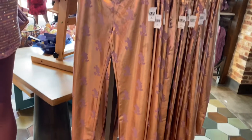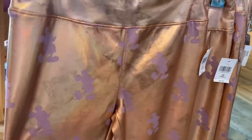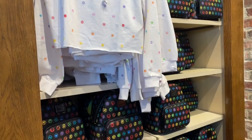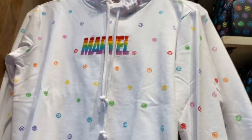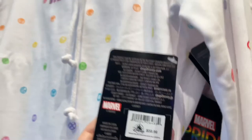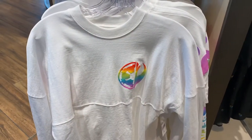These leggings remind me of my disco days — satin-looking with Mickey on them — for $44.99. Here is Marvel in rainbow colors — the Loungefly rainbow Marvel bag is $75. And here's a Pride hoodie for $59.99. Over here is Pride Star Wars merchandise — a Star Wars 'Be Proud' jersey shirt for $59.99.